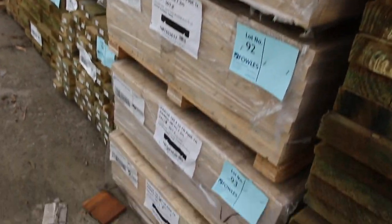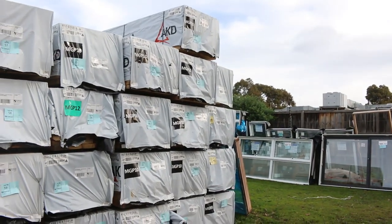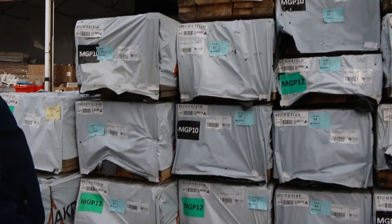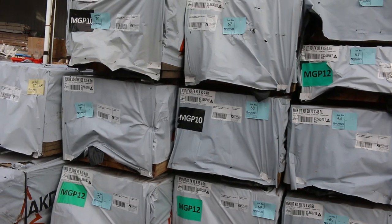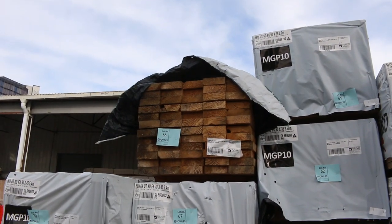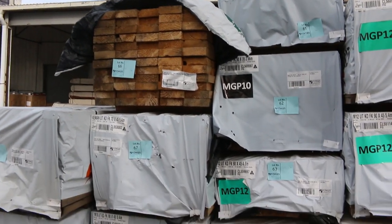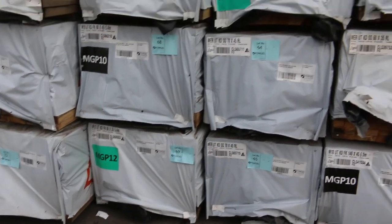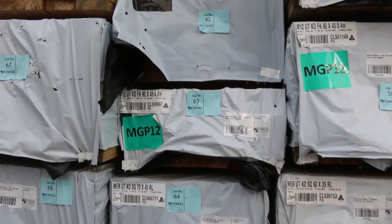Swinging around the other side, have a look at all this stock — either aged or slightly damaged, or a little bit of fork nick in it. So 90x45 M10, 120x35 in there as well, 90x35 MGP12 lot 69 down the bottom. Pack of 5.4s there.